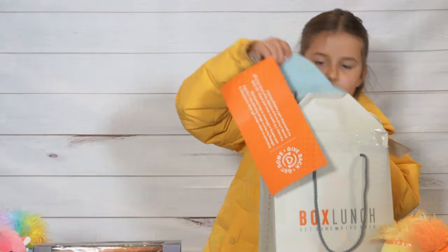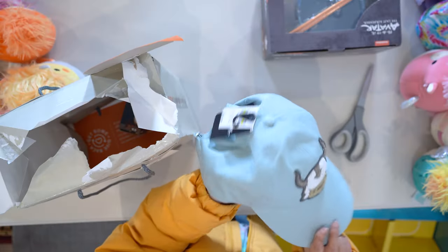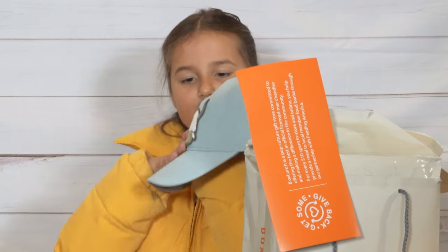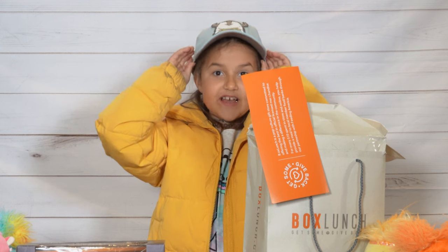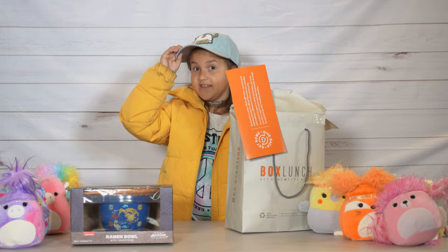Okay, what's this? Oh my gosh — it's an Avatar hat! It's actually pretty cute, it's a bison. It actually fits. Do we have to adjust it in the back? No, it's good. I'm definitely wearing this.